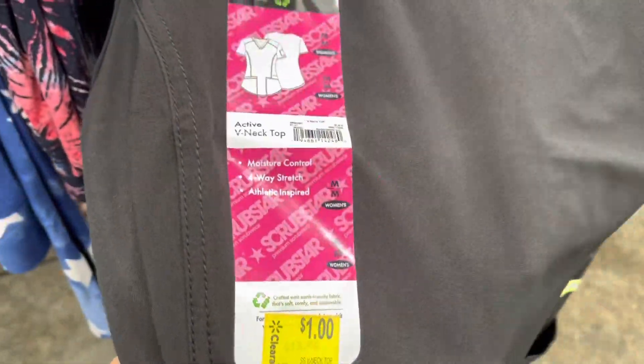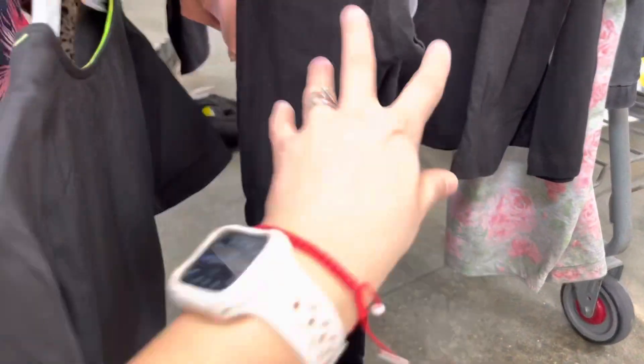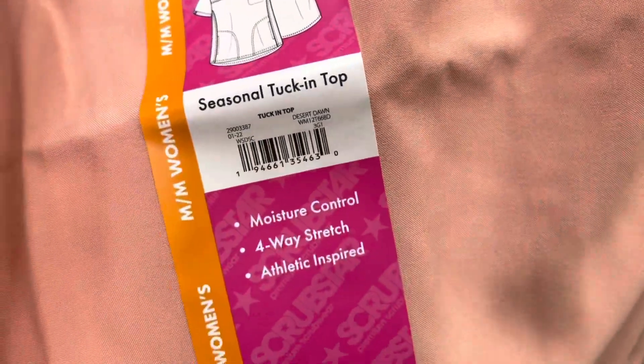I'll let you guys know if I find anything that's cheaper so you can scan them at your location. Another deal that is one dollar — it's a scrub top. Here's the barcode, it's the brand Scrub Star, medium size. It's the last one I have here, but there's a pink one — the pink ones are five dollars, same style, just a different color.